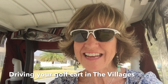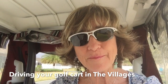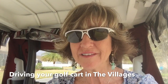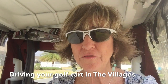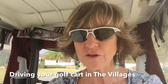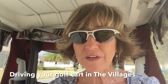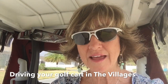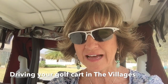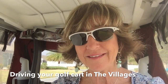Hey everybody, Jane here with your 24-7 team. I thought today might be a fun day to take a ride around the Villages to observe the different types of ways to travel in your golf cart. We do go on the roads in some areas, and in some areas there are paths for us to follow, so I'm going to try to show you those different ways as best I can.